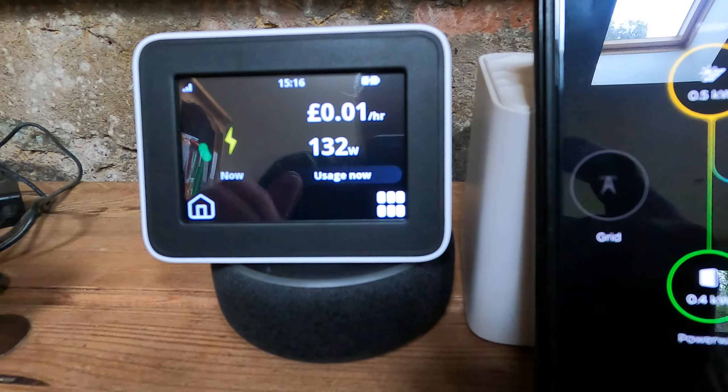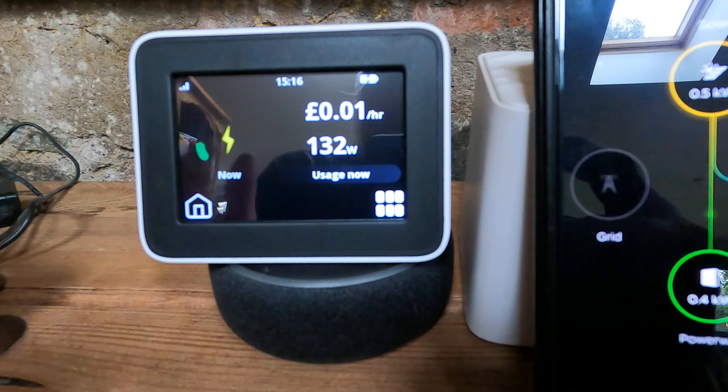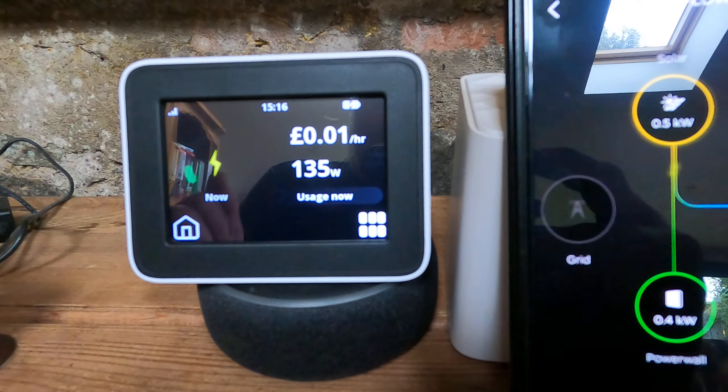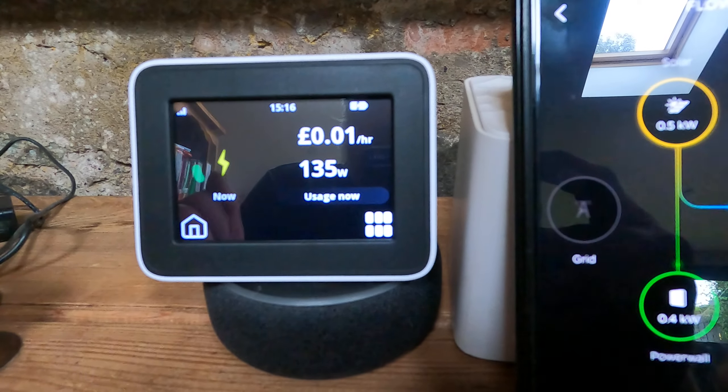Obviously, multiply this up across the hours, the weeks, the months, and the year — it does add up to quite a lot of money, potentially, compared to the cost of electricity.